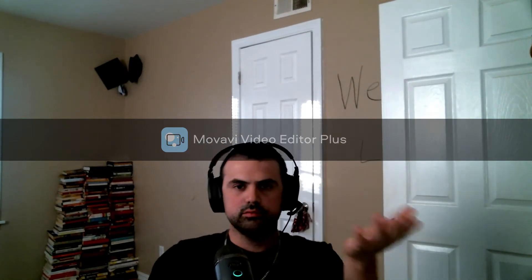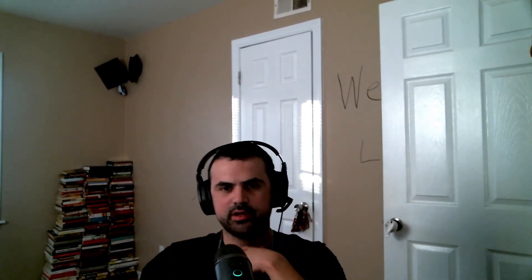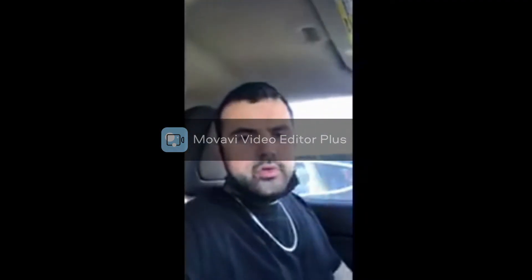Hey everybody, what's one of your favorite foods? French fries! So I'm doing a french fry review. Earlier today I went to this place called the Copper Oven, and here is the review.